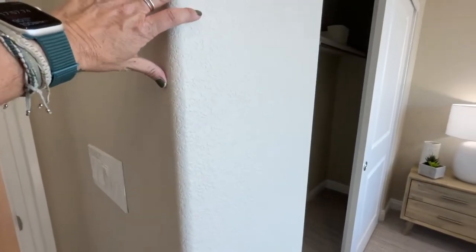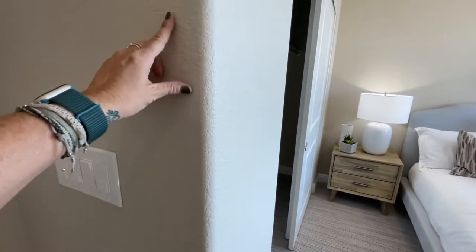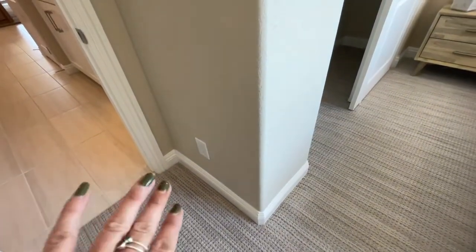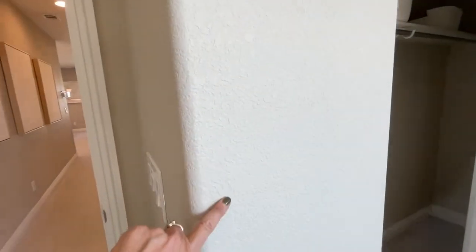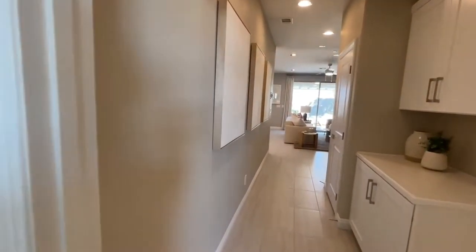I want to point this out. When you buy with Woodside Homes and you go to the Design Studio, you have an option of choosing the wall finish — either a rounded edge or square edge — and also you get to choose your baseboards. This looks like the traditional edge that comes with the home, and the baseboards have what's called the orange peel texture on the wall.